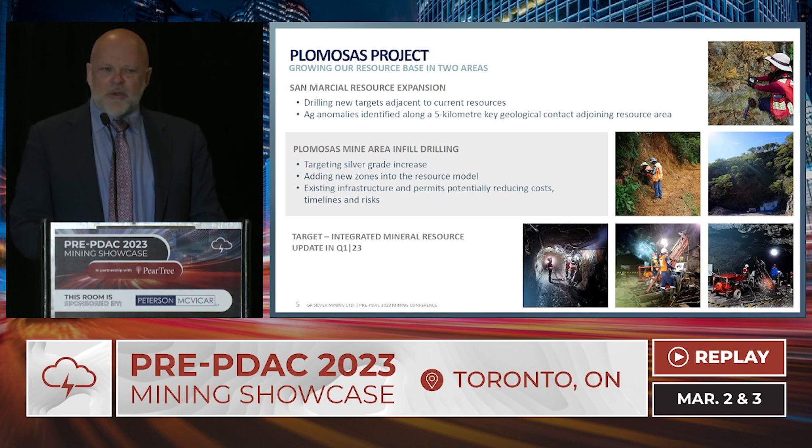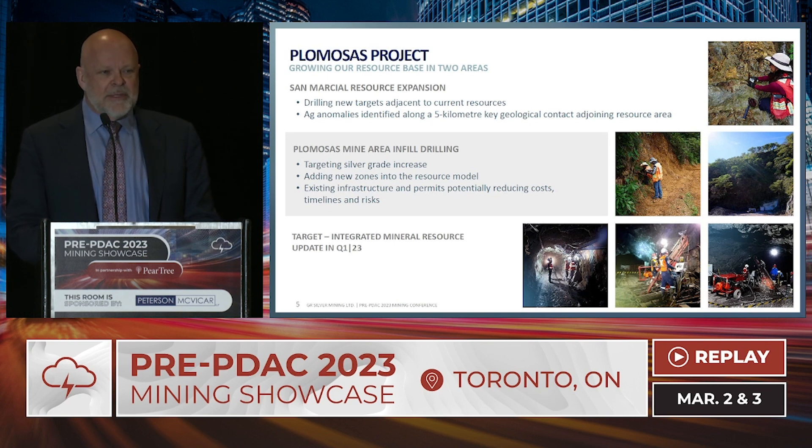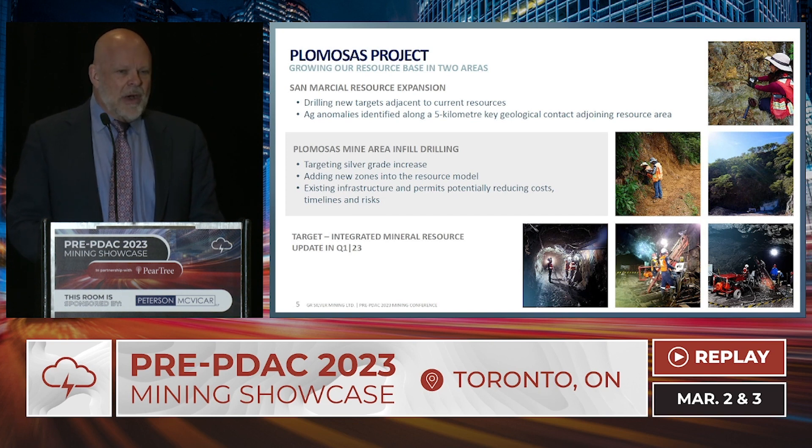Our focus has entirely been on the San Marcial area and the former Plumosis mine area. At San Marcial, we've been expanding the deposit and made a new discovery last summer in the southeast. At Plumosis, it's all about increasing grade, and with 7.4 kilometers of existing underground development, that gives us a big head start — not to mention the permits and relationships with the local ejidos. The most important upcoming catalyst over the next few weeks is the delivery of a resource update for both Plumosis and San Marcial, promised before the end of March, and we're on schedule.